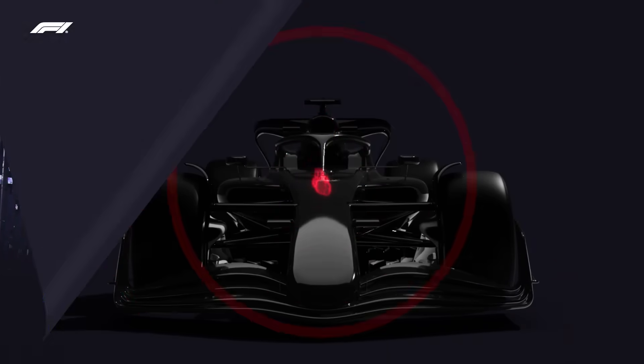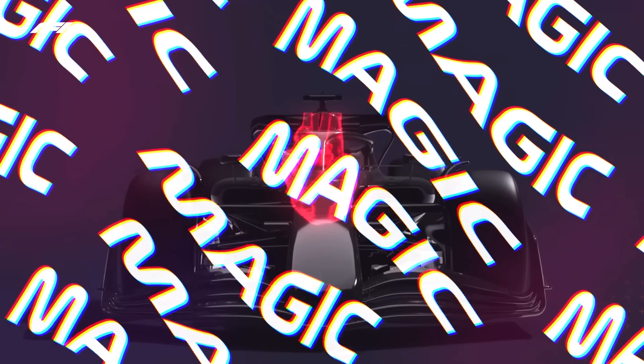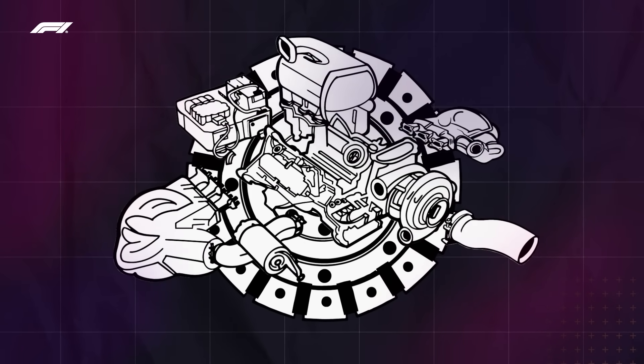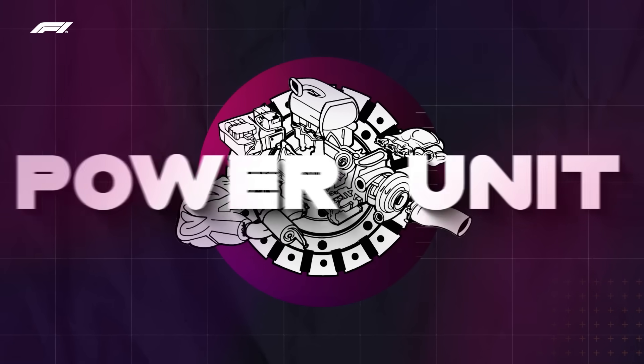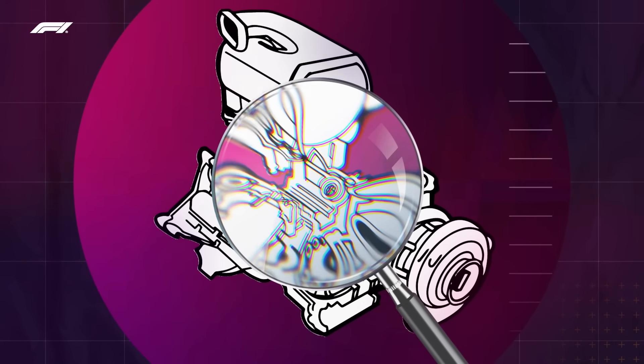The power unit — not a comic book superhero squad, but the beating heart that makes all the whirring and screaming and magic happen. Did you know that the F1 car's power unit is actually a series of different components, only one of which is actually an internal combustion engine? Let's take a closer look and see how this hybrid power unit works.